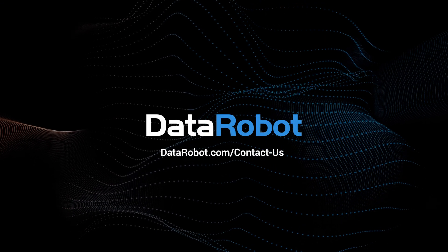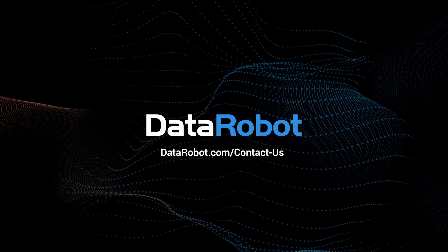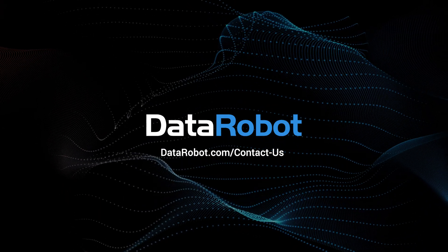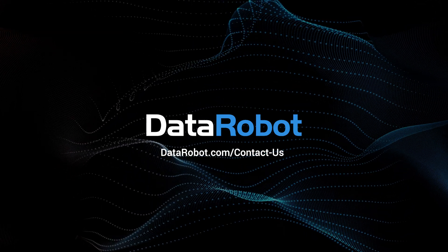To learn more about the power of the DataRobot Enterprise AI platform with intelligent automation, chatbots, and RPA, please reach out to the DataRobot team or visit the link on the screen.